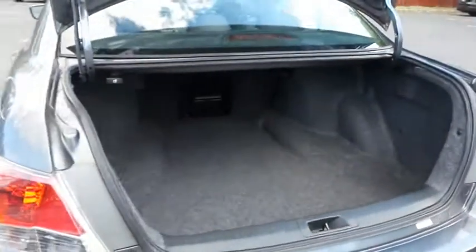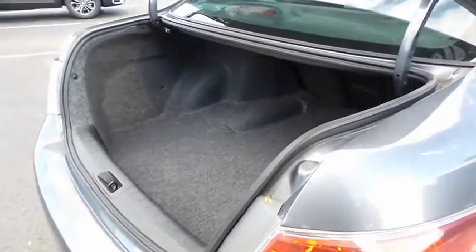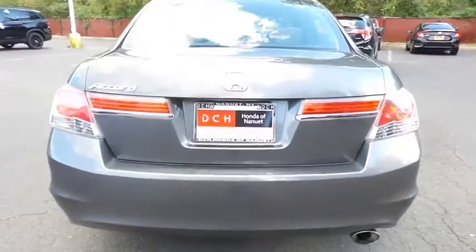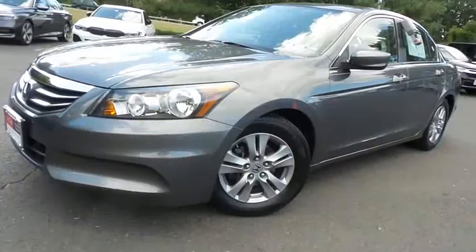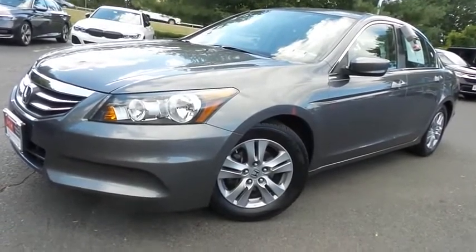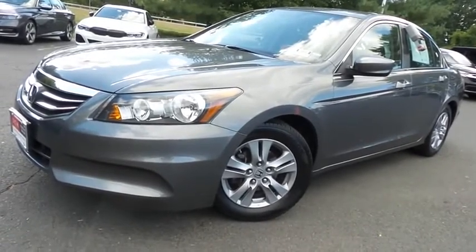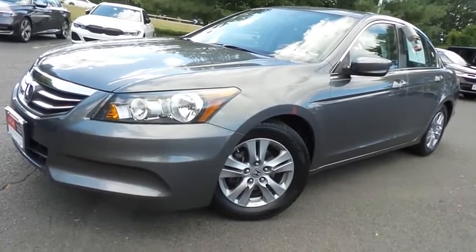This Accord offers a large trunk space. Come down to Honda of Nanuet today and test drive this beautiful, extra clean, fuel efficient 2012 DCH Economy pre-owned Honda Accord LX Premium Sedan with only 69,000 miles.